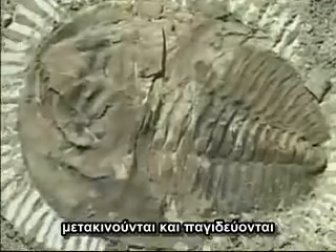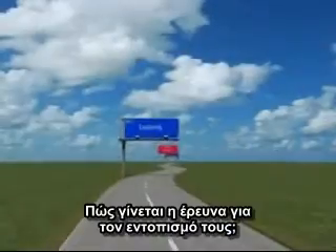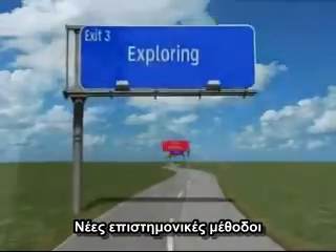Now that the natural gas and crude oil have been formed, migrated, and trapped, how do we really explore for natural gas and crude oil?